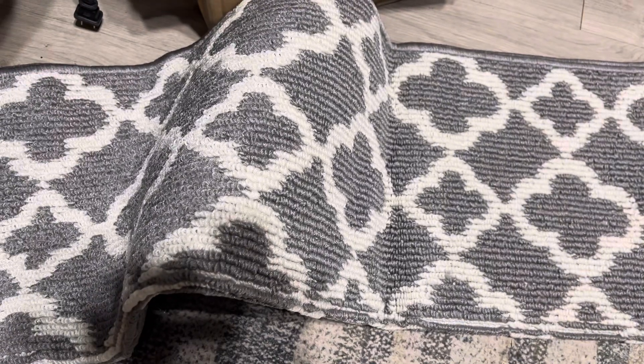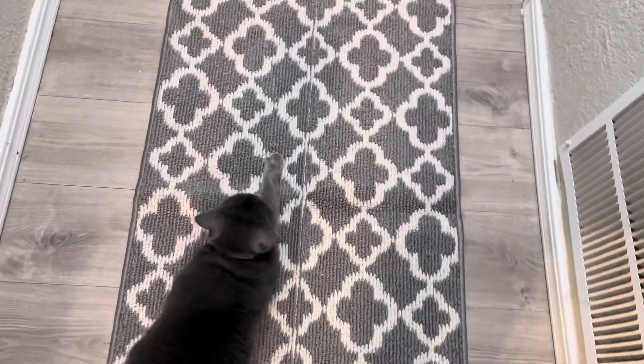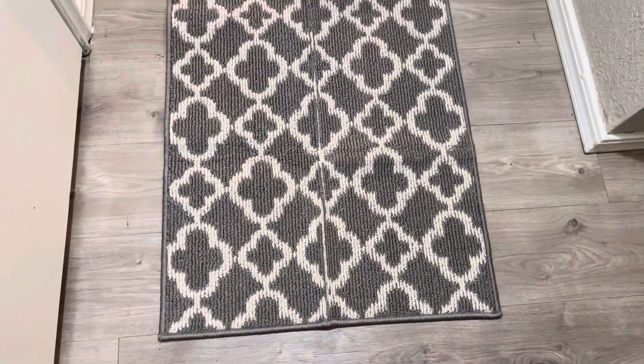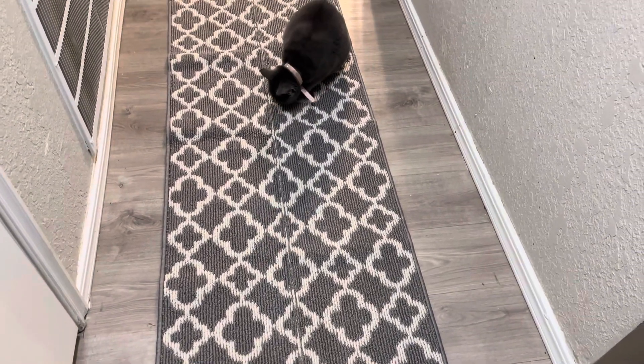So I opened this one — oh my goodness. First off, the colors are so vibrant. It is so freaking soft. It feels good on your feet, especially if you're someone that walks around in bare feet like I do. This felt so good.